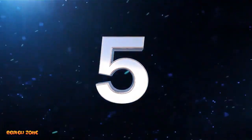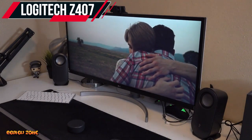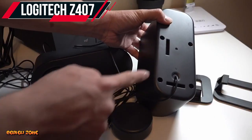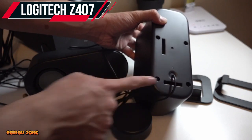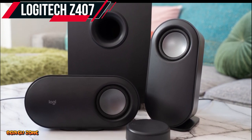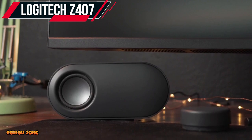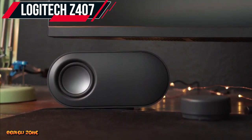Number 5: Logitech Z407. The Logitech Z407 is a great option for those who want a compact and versatile speaker system. It has a 2.1 channel setup with a subwoofer, a peak power of 80 watts, and can connect via Bluetooth, 3.5mm audio jack, or USB. It also has a unique wireless control knob that can be placed anywhere on your desk for easy access to volume and bass controls.